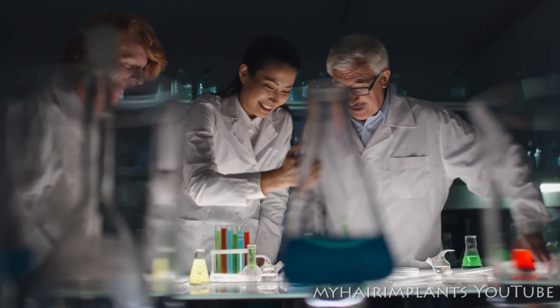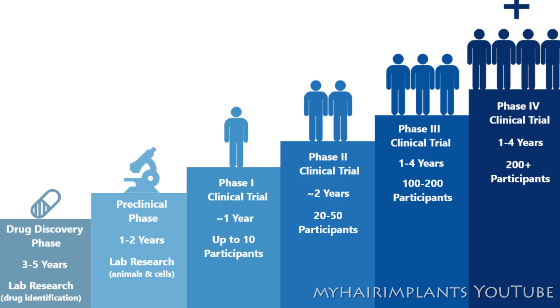The preclinical phase takes one to two years — we're still in the lab, though there might be some testing on animals. Then we move on to phase one, when you start to see people actually being recruited into the trial. This takes about one year and involves very limited numbers — up to ten people max. Then we move on to phase two, phase three, phase four. As we go through the phases, the number of participants becomes more and more, so by the last phase — phase five — 200 plus people are involved.